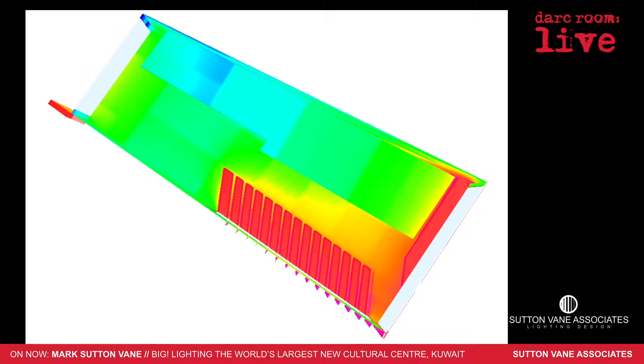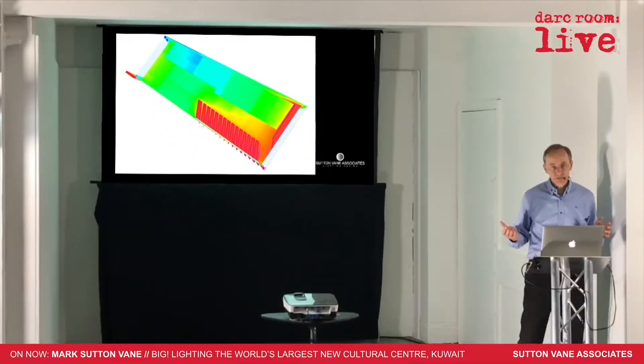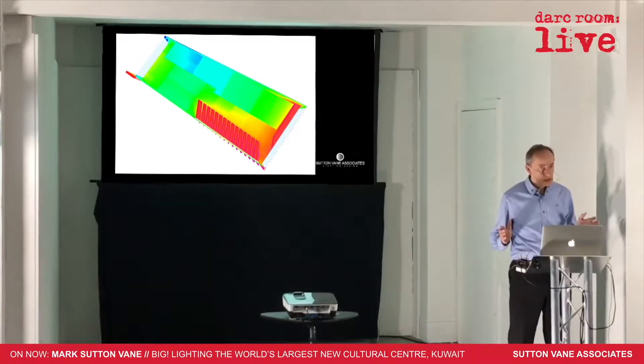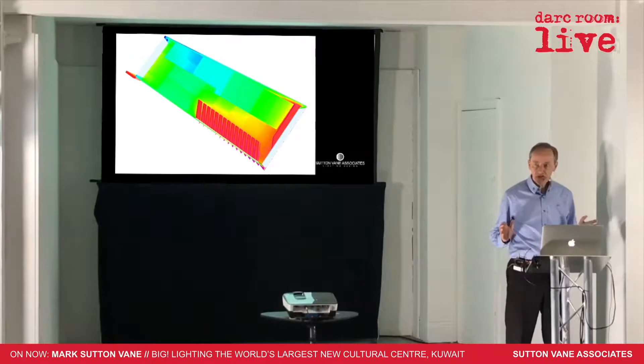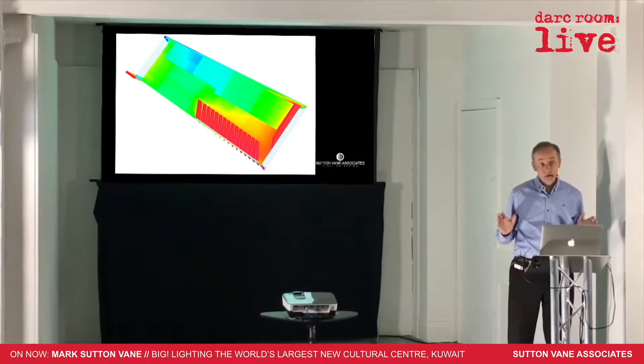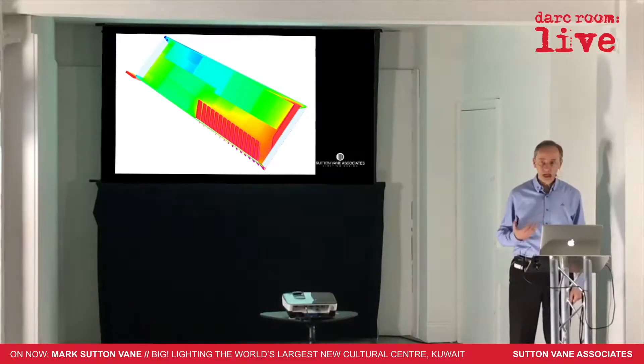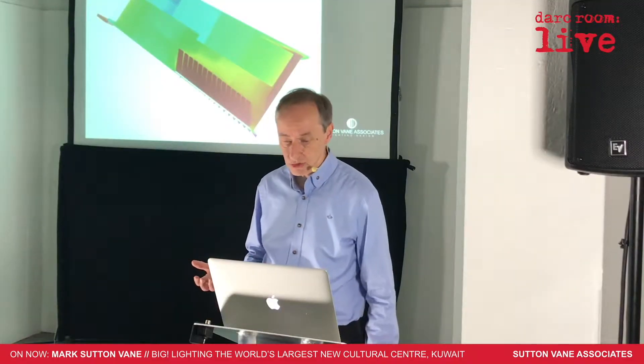So we worked closely with the exhibition designers, Cultural Innovations, and with the architects, SSH, and developed daylight management systems. A lot of the displays were going to be quite modern things, so we were lucky — we didn't have very many exhibits that were going to fade in bright light, and that made our life a lot easier as lighting designers.